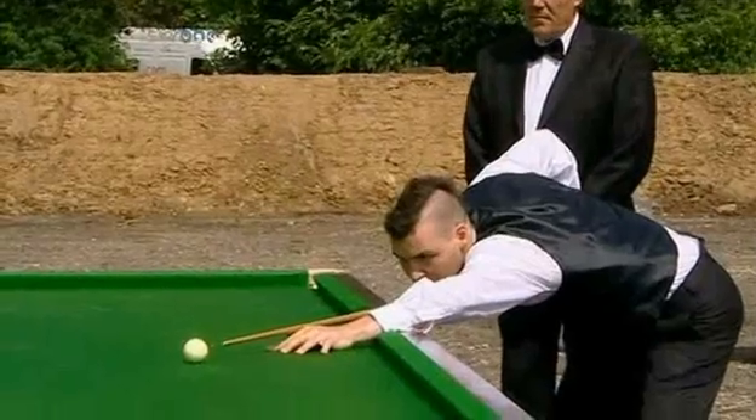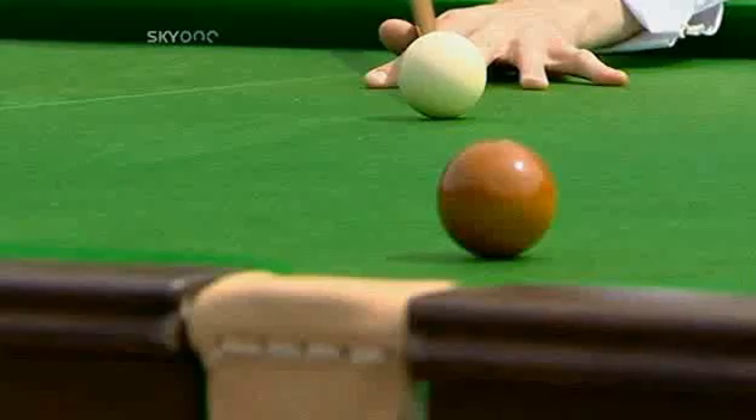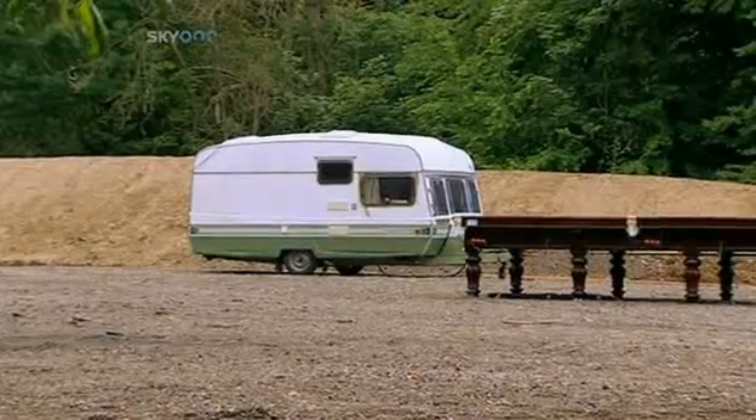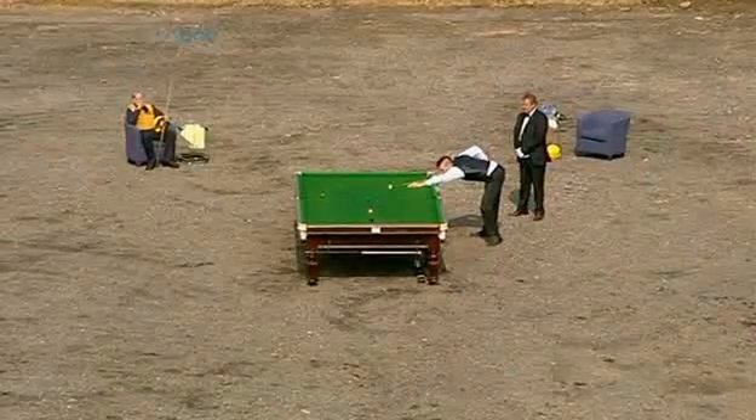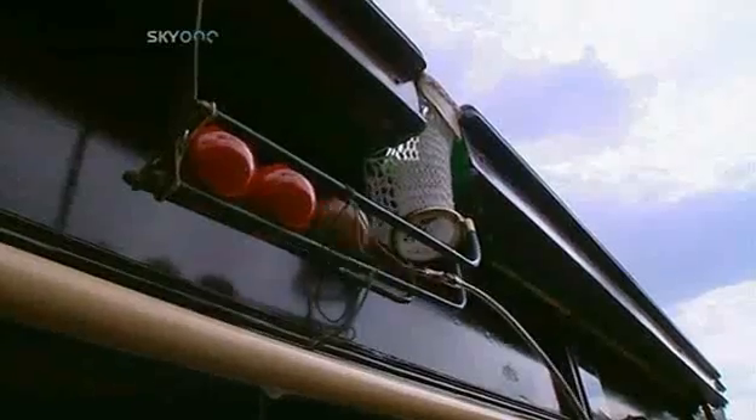To move on to 129, Quinton needs to pop the brown into a middle pocket. The caravan is filled with acetylene and oxygen, so it should be a bigger bang than we've seen so far. 129.